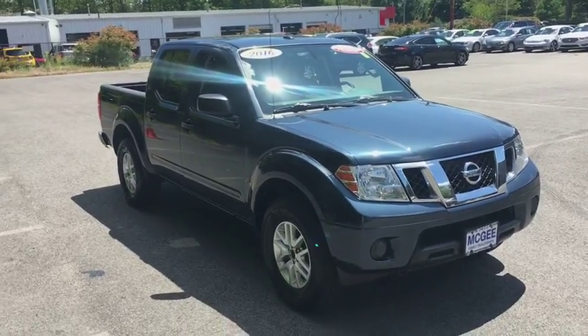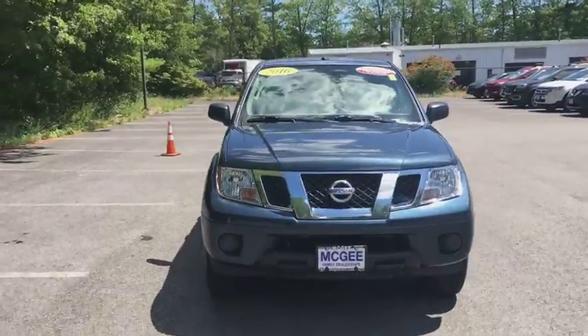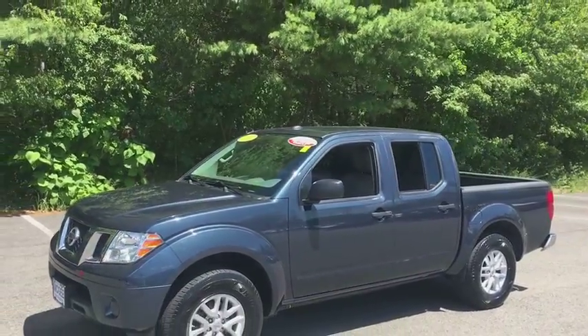The 2016 Nissan Frontier offers a full-length, fully boxed frame for strength, serious off-road capabilities, and a five-star rating for side impact crash safety.